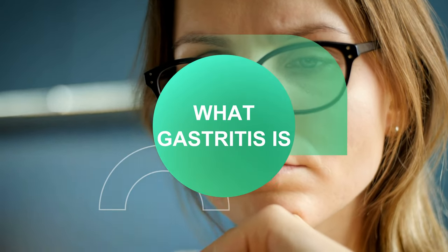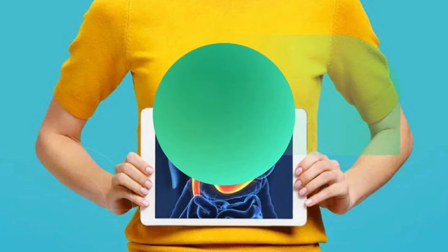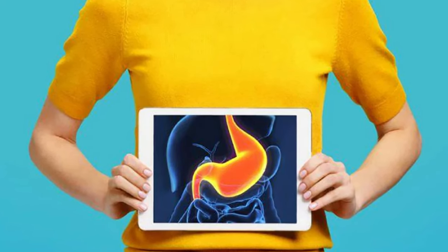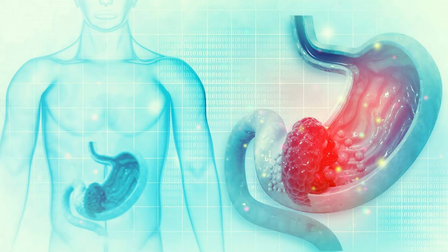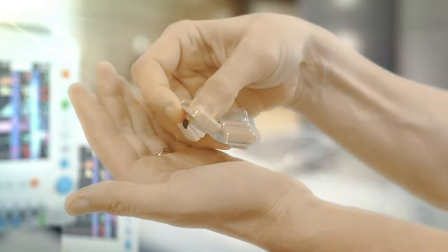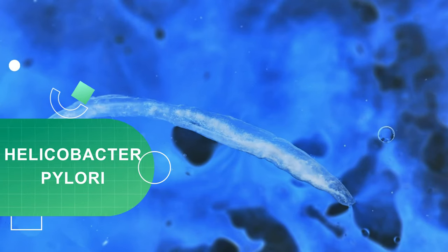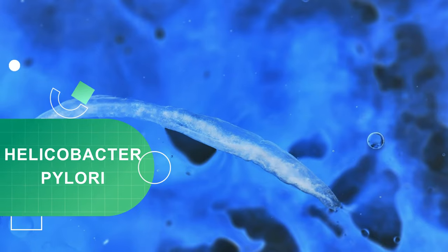First of all, we will see what gastritis is. Gastritis is a general term for a group of diseases with one thing in common: inflammation of the stomach lining. It can be caused by a variety of agents, such as the ingestion of certain medications or infection by the bacterium Helicobacter pylori. It can cause significant discomfort, but in many cases it is asymptomatic.